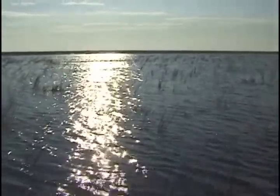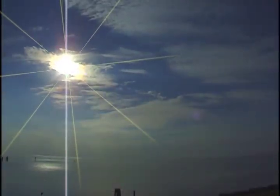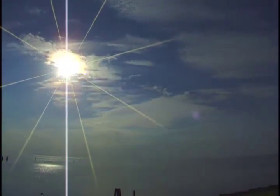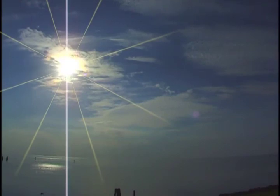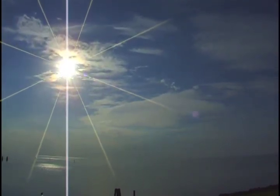Lake Okeechobee is the largest lake in the southeastern United States and encompasses 730 square miles. It is so large, it has a profound effect on local weather. Summer breezes blowing off the lake, over the warmer land, often produce clouds and rain in a donut-like pattern over the lake.